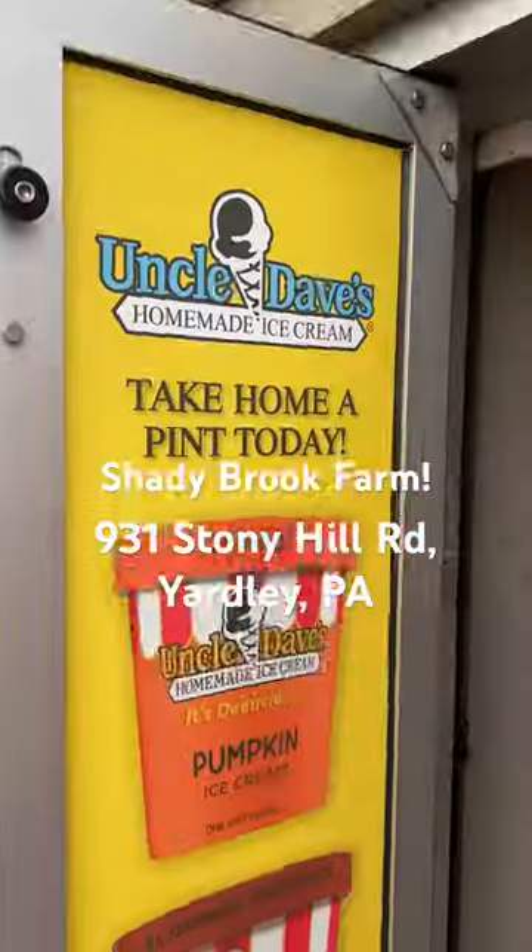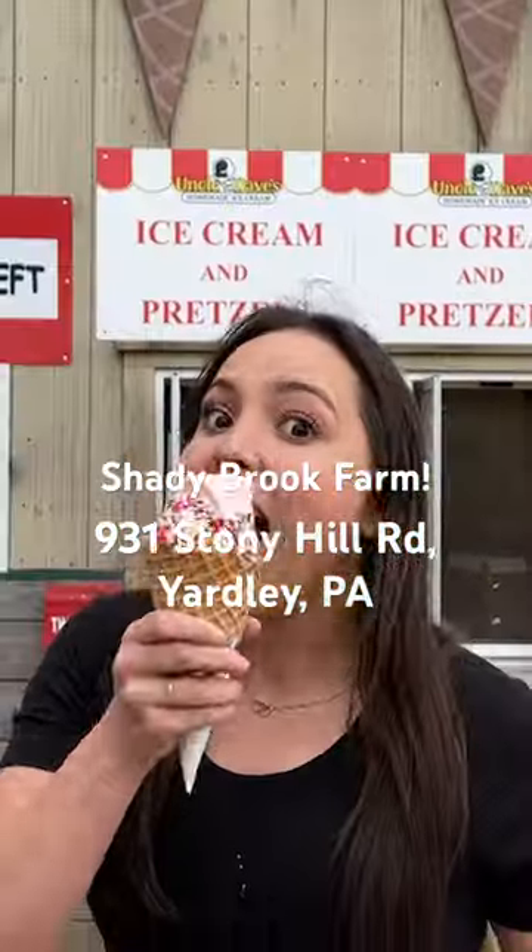Uncle Dave's carries vegan flavors and they are located on Shadybrook Farm, so there's always something to do when you visit.